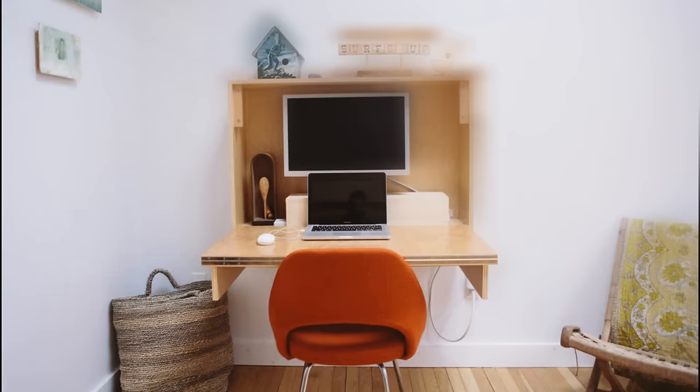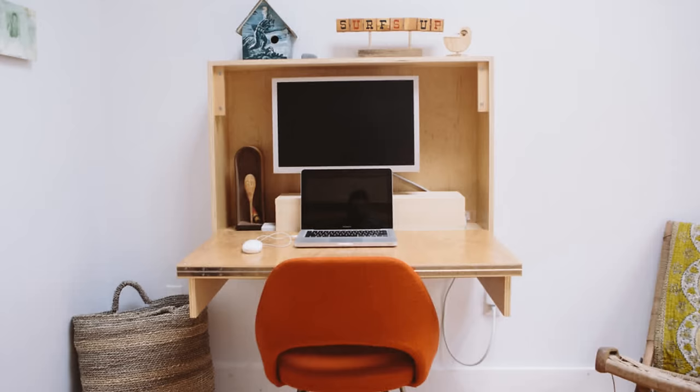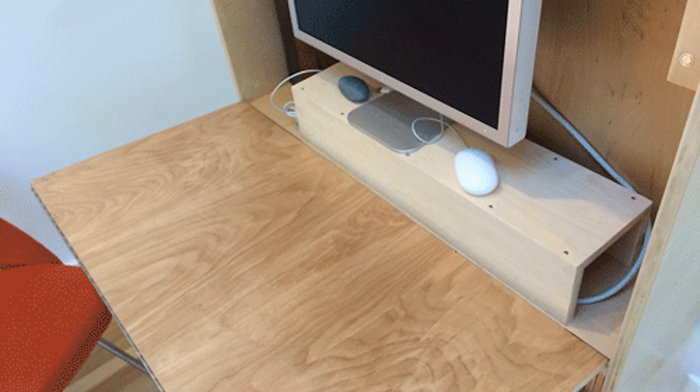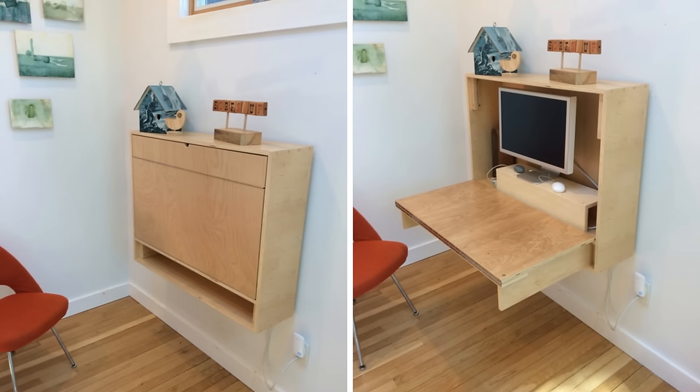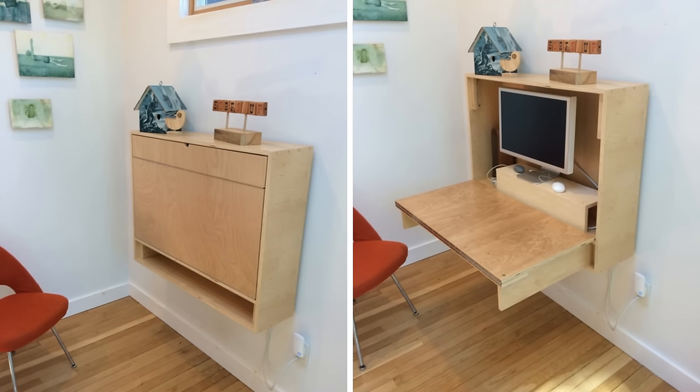Number 8: Fold Up Wall Desk. This fold-up wall desk is an amplified version of the drop-front desk. It is spacious and can easily accommodate a full-size desktop computer with ample room left for extras. You can throw in your wireless speakers, add some extra shelves for books, DVDs, gaming consoles, and the likes. Everything stays concealed, eliminating clutter. And it can be built on a shoestring budget with some plywood.